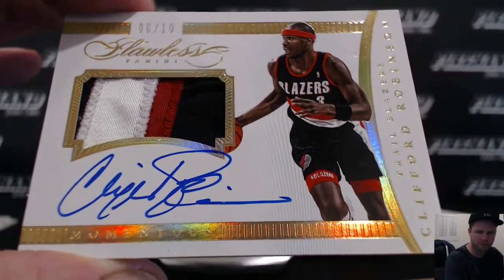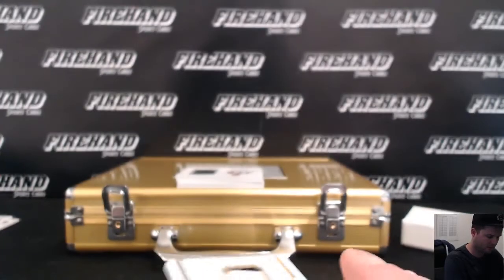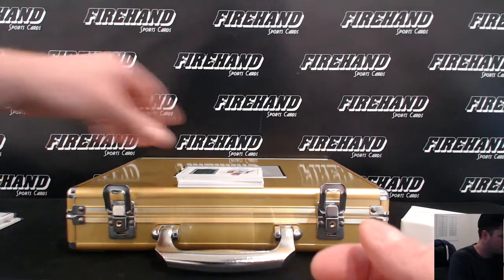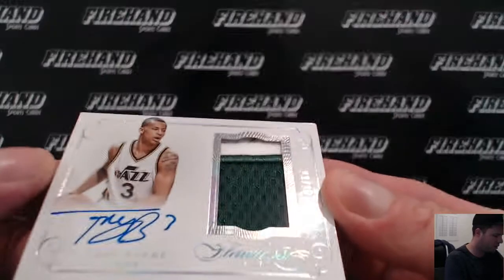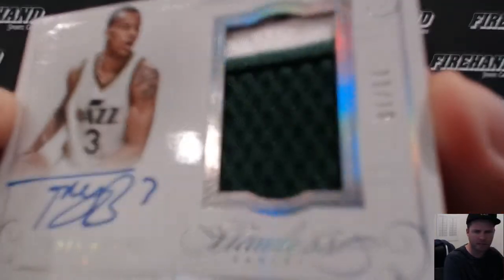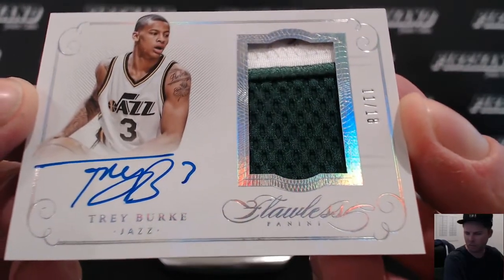Momentous auto patch. Another autographed patch — I thought it was gold, not gold. 11 of 18, strange numbering, only 18. Trey Burke, the Utah Jazz, and TNJ0426.